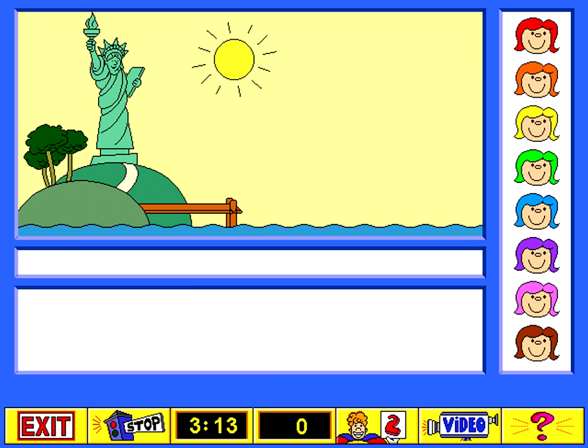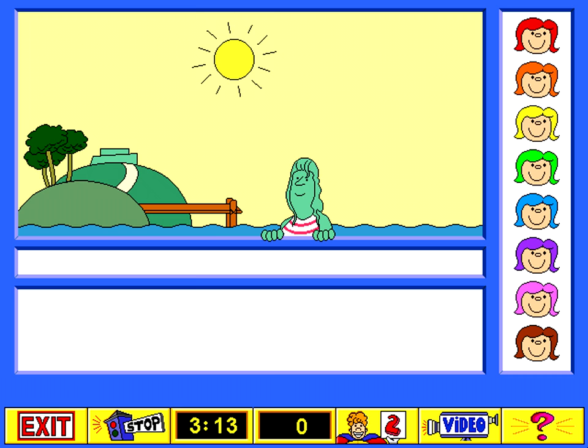Time for a quick dip. Cannonball! How refreshing!